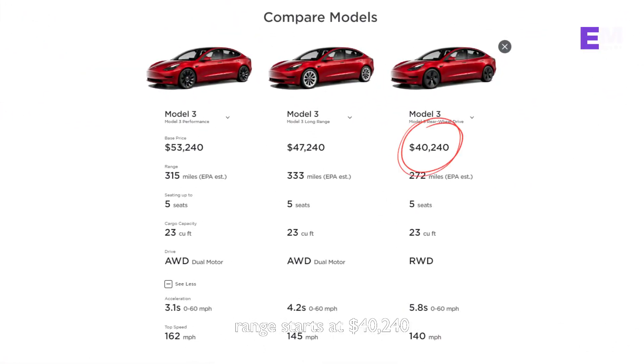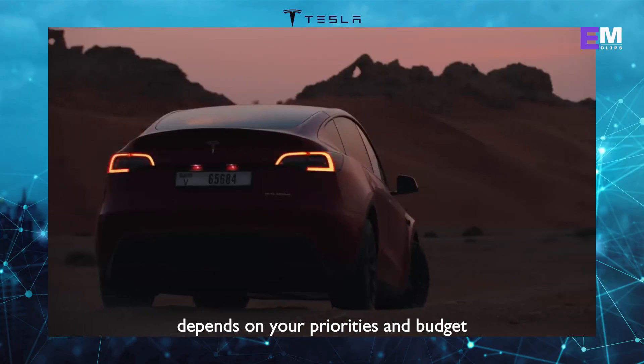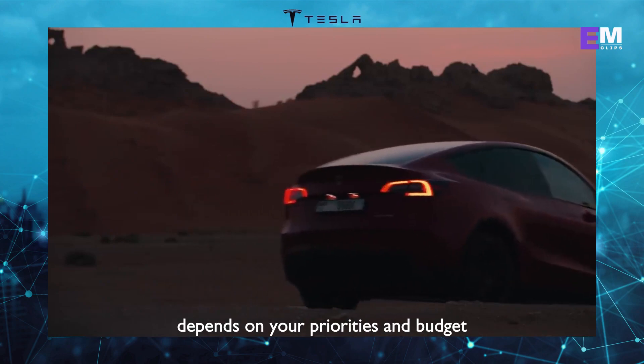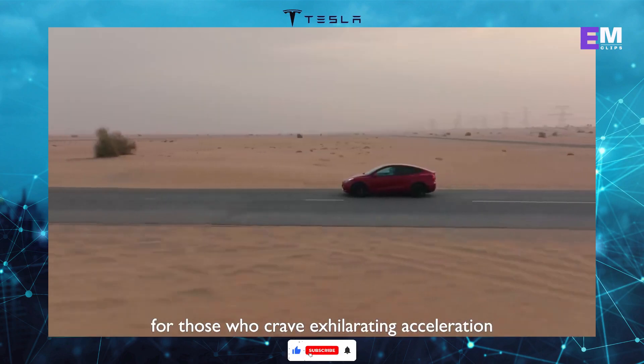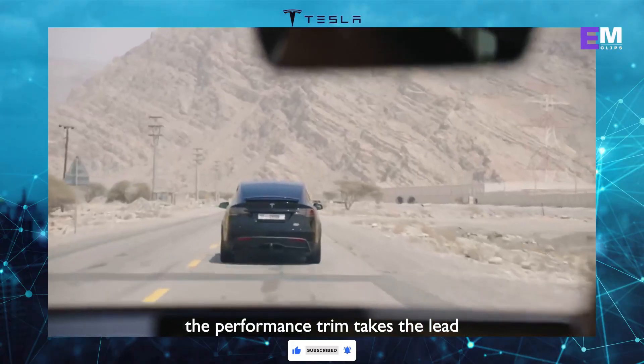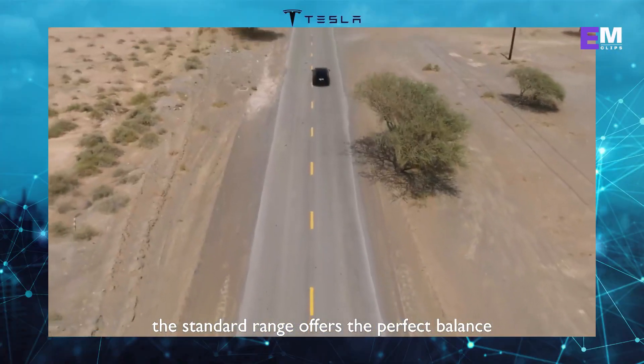Now let's talk numbers. The standard range starts at $40,240, the long range at $47,240, and the performance at $53,240. If you desire the full self-driving capability package, you can add that for an additional $15,000. Choosing the right trim depends on your priorities and budget. If you seek unparalleled range, the long range is the one for you. For those who crave exhilarating acceleration, the performance trim takes the lead. And if affordability is key, the standard range offers the perfect balance.